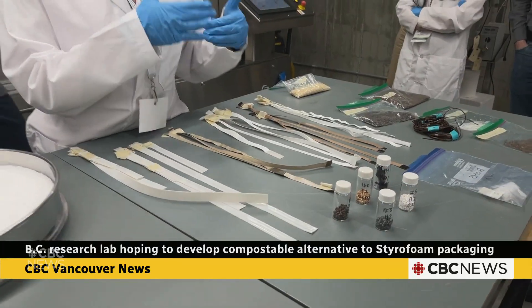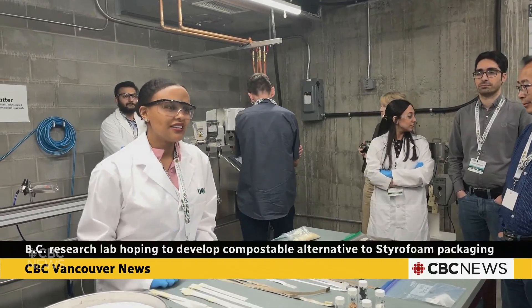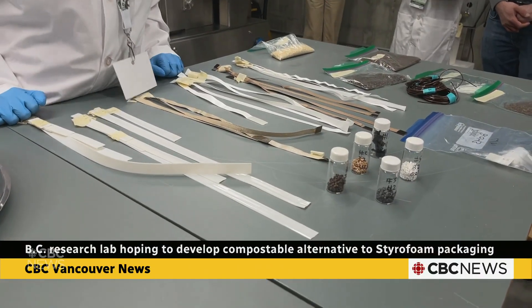The researchers say the packaging could not only be used for seafood but for meal kits and pharmaceuticals. We achieved similar thermal insulation to styrofoam, so I would say it's comparable to styrofoam but much better for the environment.